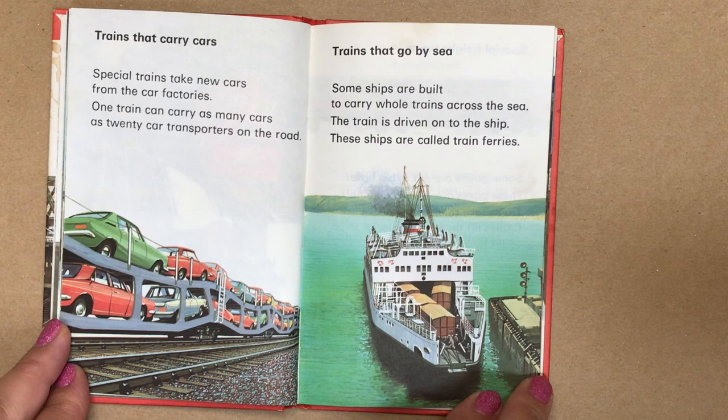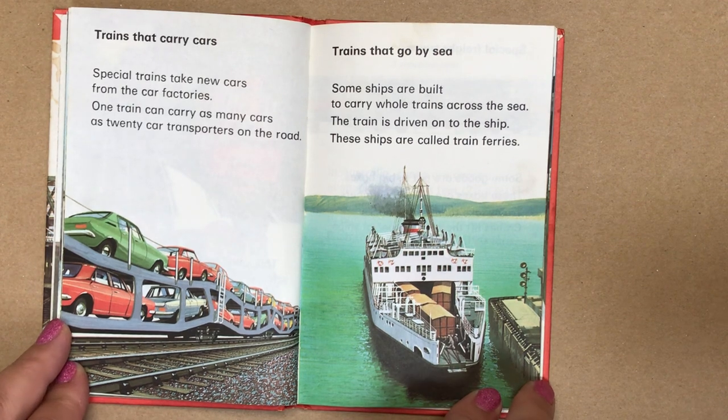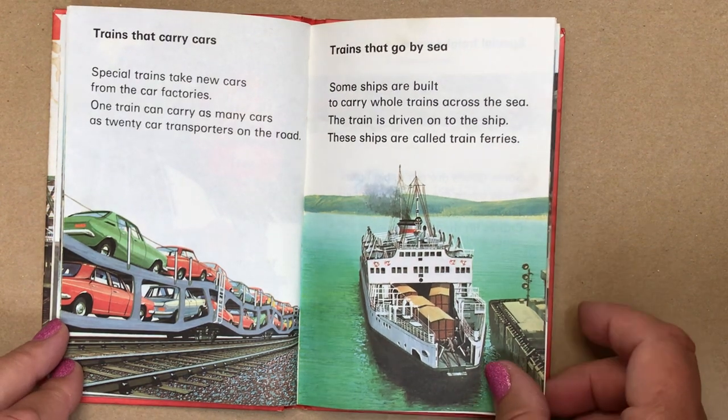Trains that carry cars. Special trains take new cars from the car factories — one train can carry as many cars as 20 car transporters on the road. Trains that go by the sea: some ships are built to carry whole trains across the sea. The train is driven onto the ship — these ships are called train ferries.